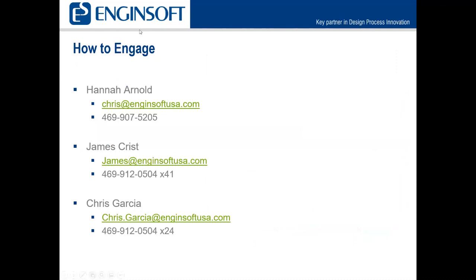Here's how to engage Enginesoft United States. I'm Hannah Arnold — I need to correct that email address. The phone number is correct. James Crist is a senior application engineer, and Chris Garcia is another application engineer. You can reach any of us directly. I'll be sending out an email with the webinar recording, so you'll have my contact information in a few days.